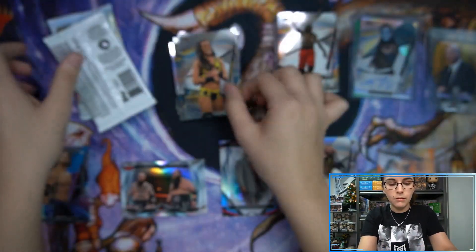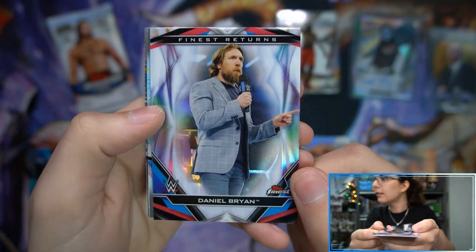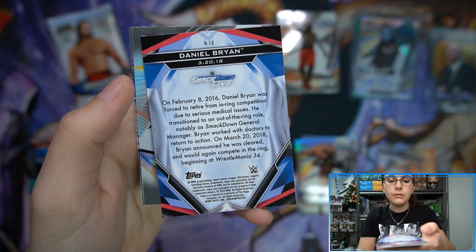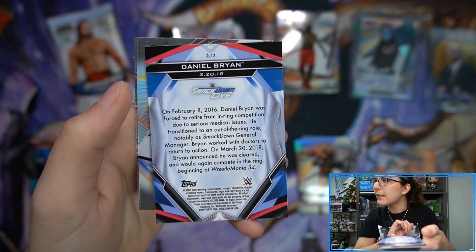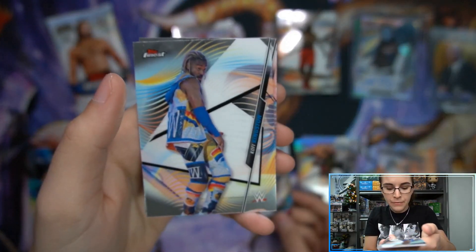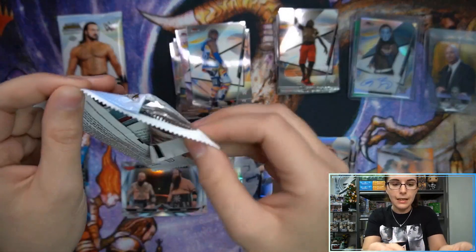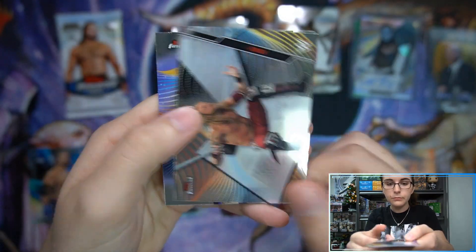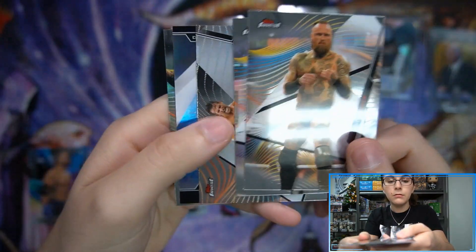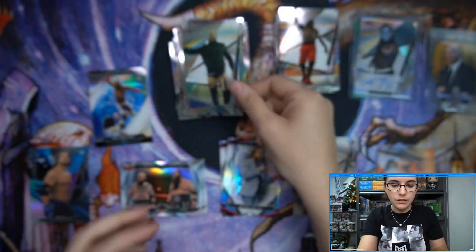Let's finish off those base cards. We have a Finest Returns insert — Daniel Bryan. It was noted he was cleared and able to compete in the ring beginning at WrestleMania 34. I remember watching WWE a little before 2016 and hearing about him being forced to retire. You guys informed me in the comment section during a WWE Undisputed opening that he was able to come back, which is great. Next pack: refractor of Adam Cole. And the last pack of the whole master box: a Decade's Finest Superstars Kofi Kingston 2019 insert, and a Cesaro base in the back.